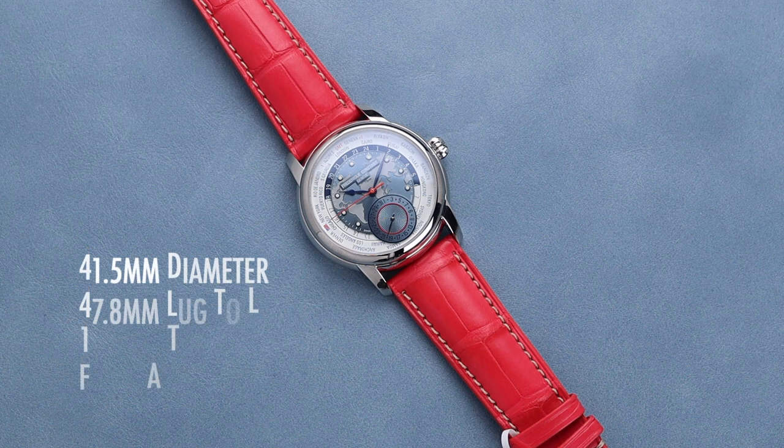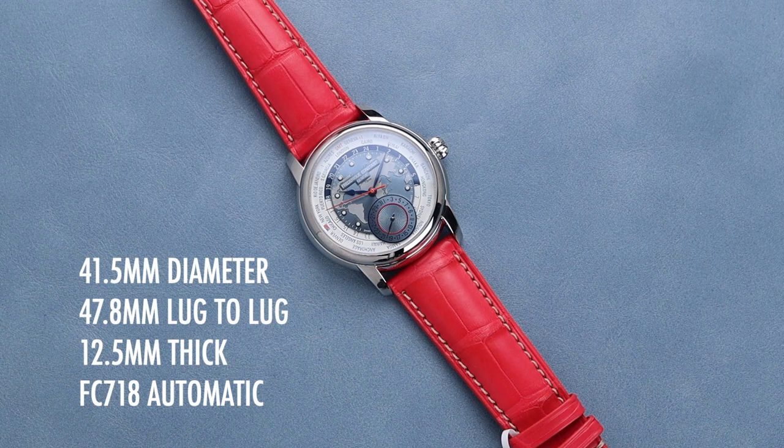This thing is super impressive, especially considering the price point. But before we dig into all of its details, we'll invite you to subscribe to the channel so you catch all of our upcoming videos. This watch is 41.5mm in diameter with a 47.8mm lug-to-lug. It's just 12.5mm thick and powered by the FC718 Automatic World Time Movement.